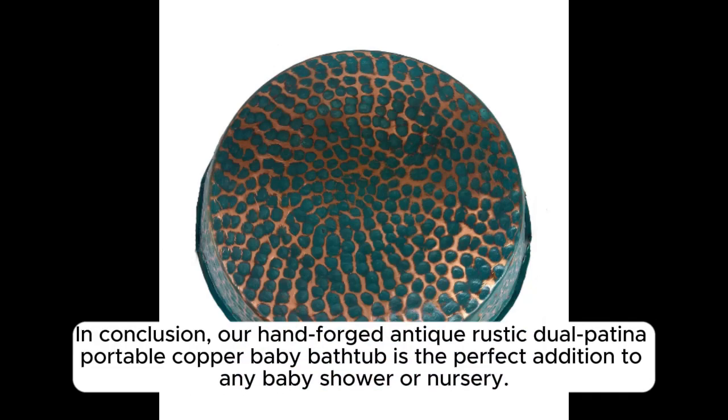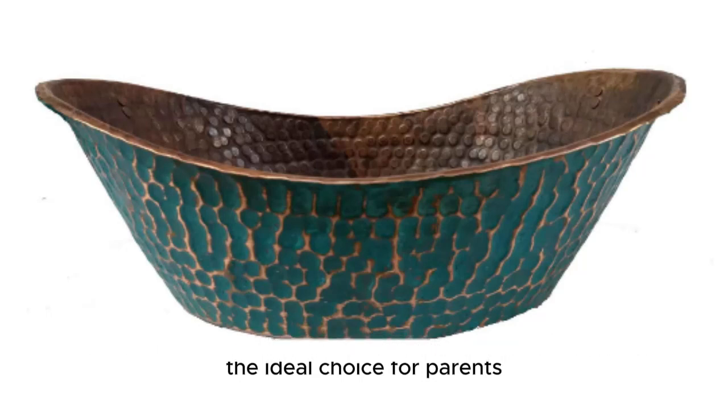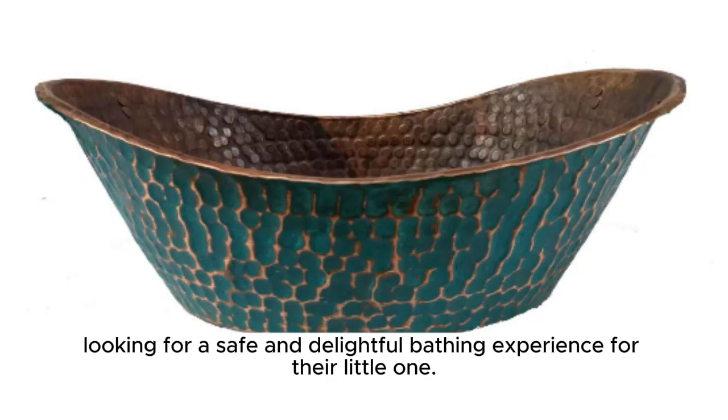In conclusion, our hand-forged, antique, rustic, dual patina portable copper baby bathtub is the perfect addition to any baby shower or nursery. Its exceptional quality, durability, and practicality make it the ideal choice for parents looking for a safe and delightful bathing experience for their little one.